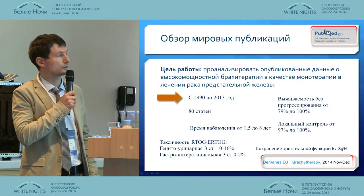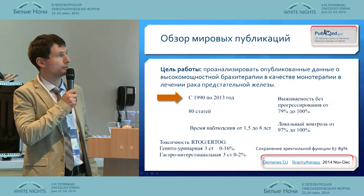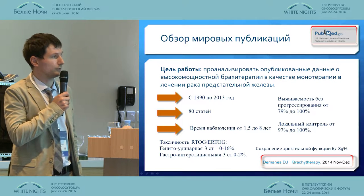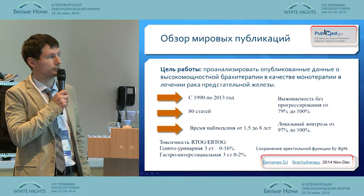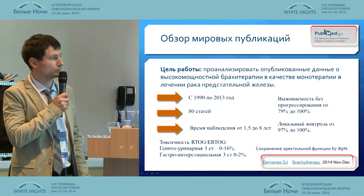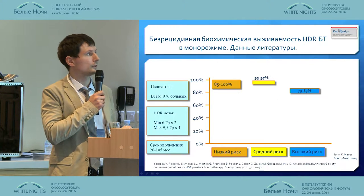A global overview was published in 2014. The purpose was to analyze data published for high-power brachytherapy as the monotherapy for prostate cancer treatment. We took publications from 1990 to 2013 — 80 publications in total. The observed period was from 1.5 to 8 years, with local control of 97% to 100%, with genitourinary and gastrointestinal toxicity documented.